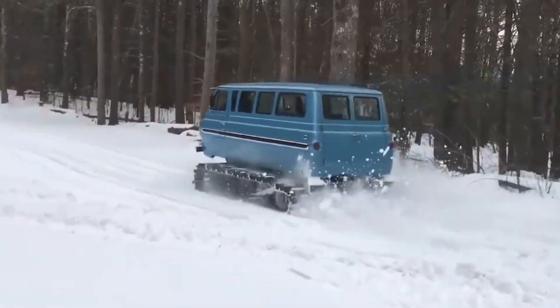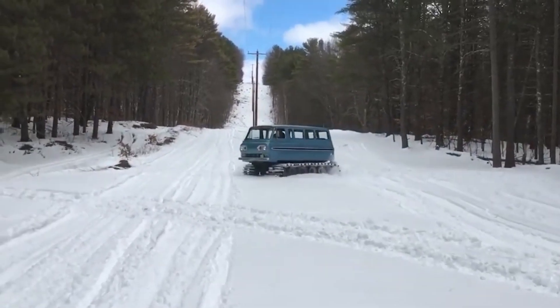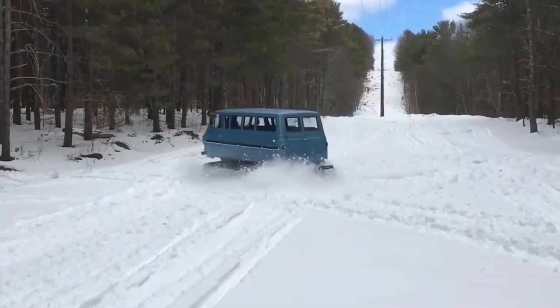Steep inclines are also no problem for this vehicle. Because it has a roomy cabin capable of housing up to six people, it is ideally suited for use as a transport vehicle in more isolated places.